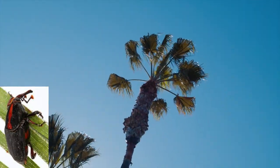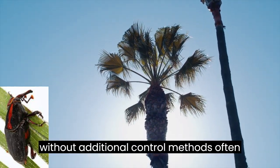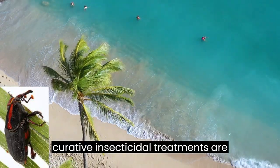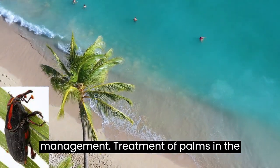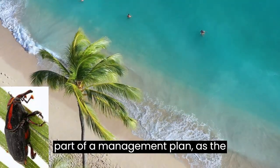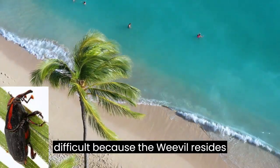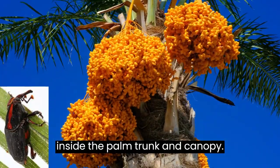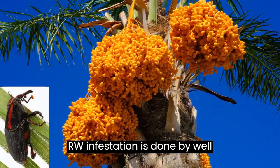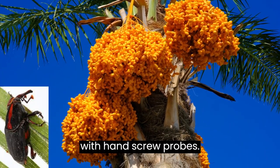Insecticidal Control. Experience has shown that sole dependence on pheromone trapping of adult weevils without additional control methods often leads to outbreaks. Preventive and curative insecticidal treatments are therefore essential for efficient RPW management. Treatment of palms in the early stage of infestation is an integral part of a management plan, as the infested palms often recover after application. Early detection is difficult because the weevil resides inside the palm trunk and canopy. Currently, the most common way to detect RPW infestation is by well-trained personnel using visual inspection of individual palm trees and sampling with hand screw probes.